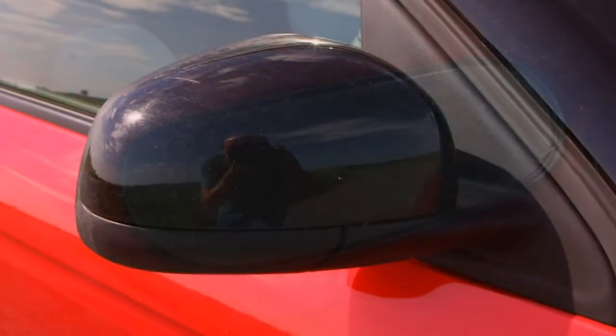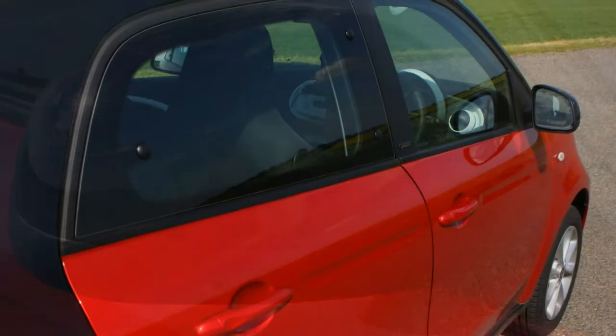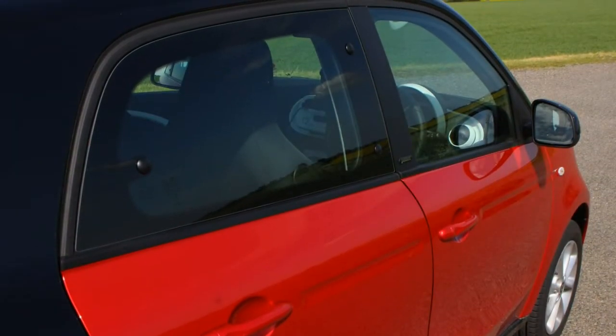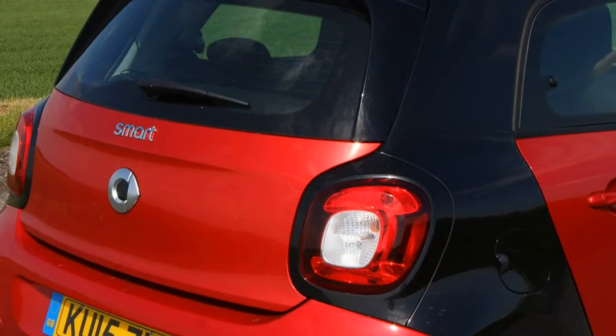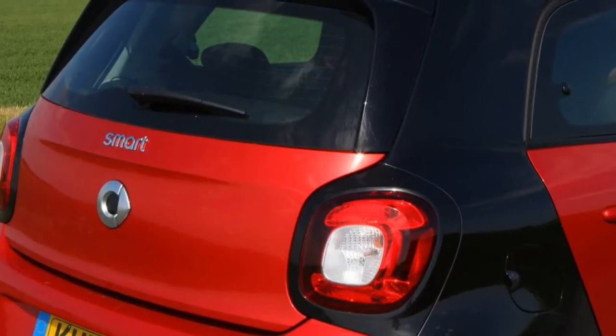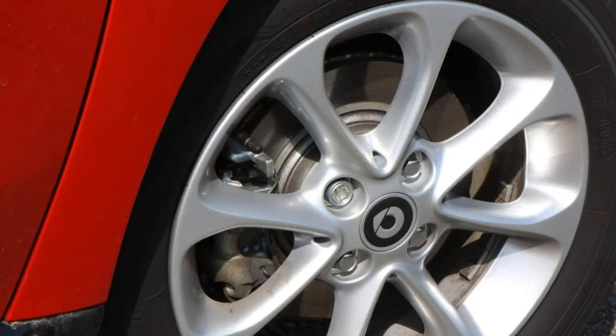Choosing Prime, Prime Sport or Brabus models gives you lane keeping assist, which warns visually and acoustically if you're drifting from your lane unintentionally. The Premium package adds rear parking sensors, and the Premium Plus package adds a reversing camera, automatic lights and rain-sensing wipers.